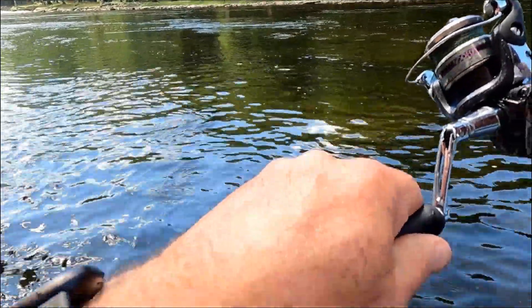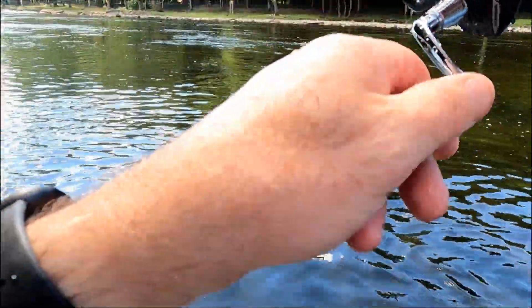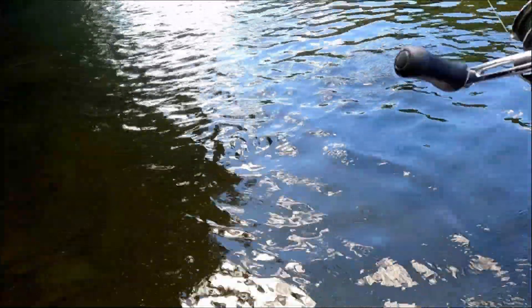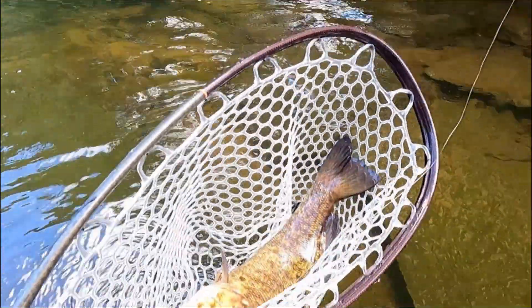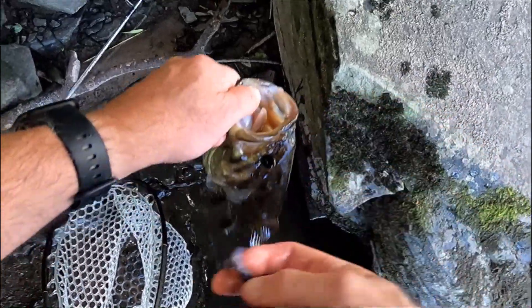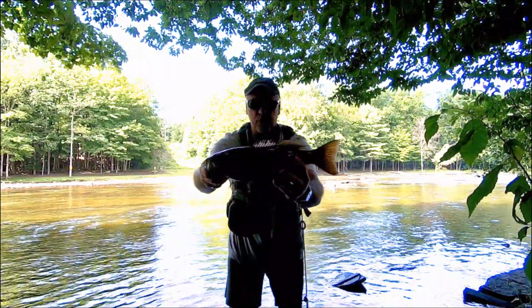Oh there we go — this is a good size one right here! Oh yeah, we got a good one. This is a decent size smallie right here. Come on dude — there he is! Oh yeah, he's a good size smallie. Oh yeah yeah yeah! Look at this old bruiser right here, still in the river system. Look at this smallmouth — that's a beautiful one for this river this time of year. Beautiful, gorgeous smallmouth.